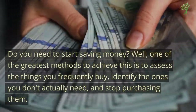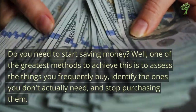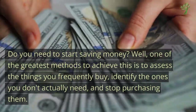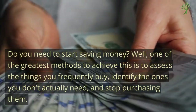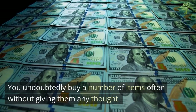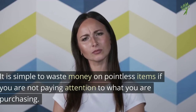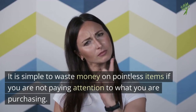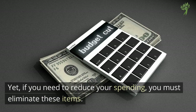Do you need to start saving money? One of the greatest methods to achieve this is to assess the things you frequently buy, identify the ones you don't actually need, and stop purchasing them. You undoubtedly buy a number of items often without giving them any thought. It's simple to waste money on pointless items if you're not paying attention to what you're purchasing. If you need to reduce your spending, you gotta eliminate these items.